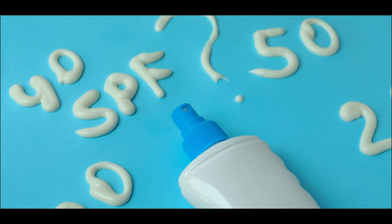Hello everyone. So what is this SPF? When we see a sunscreen, there's always an SPF written on it — that's the Sun Protection Factor. Basically, it's the degree of protection you're getting from your sunscreen against UVB radiation.